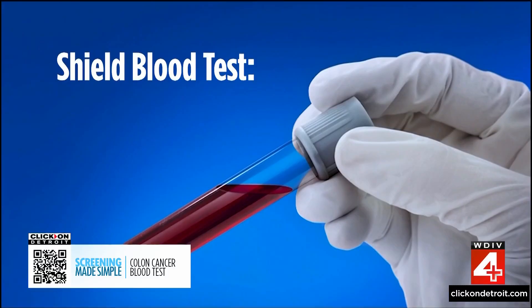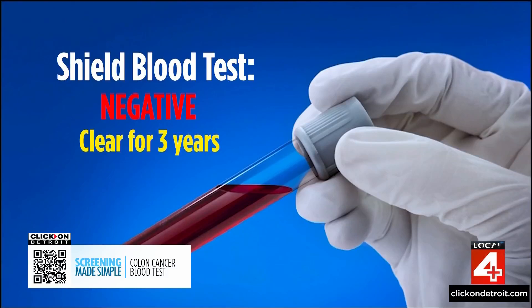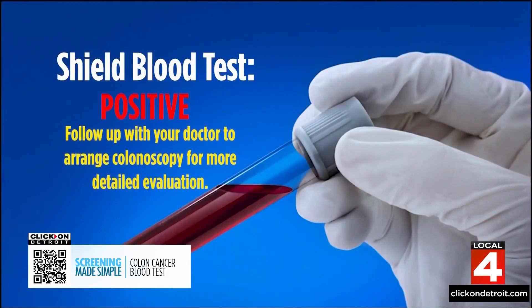If you have signs or symptoms, that's a different conversation to have with your doctor. If you're starting to feel some of those more symptomatic scenarios, there's more need to move towards a colonoscopy. If your Shield blood test is negative, you're considered clear for three years, after which it's recommended you return to your doctor for additional screening recommendations. If your Shield test is positive, you need to follow up with your doctor to arrange a colonoscopy for more detailed evaluation.